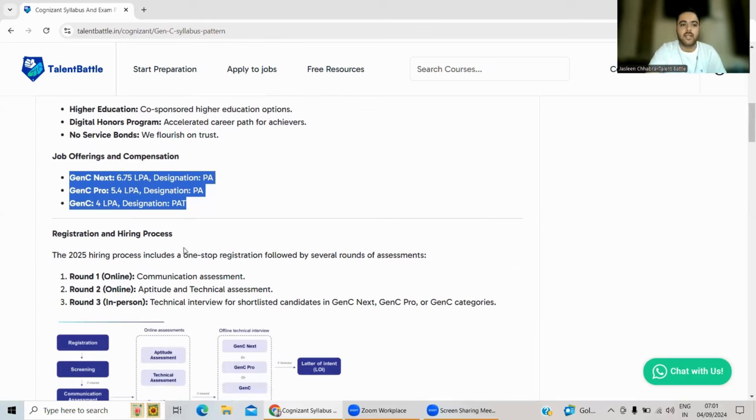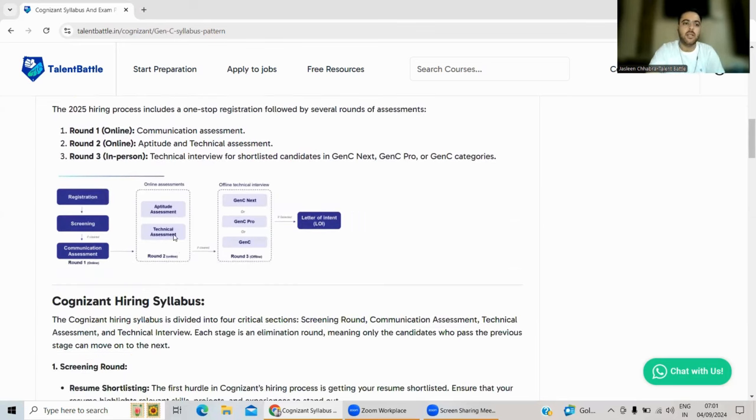Now let's check out the hiring process. Since this is an on-campus drive, all registration links will be given by your college Training and Placement Officer. If Cognizant has not reached your college yet, please wait — they will be coming in the upcoming weeks. There are three rounds: Round 1 is the online Communication Assessment, Round 2 is the online Aptitude and Technical Assessment, and Round 3 is an in-person technical interview.